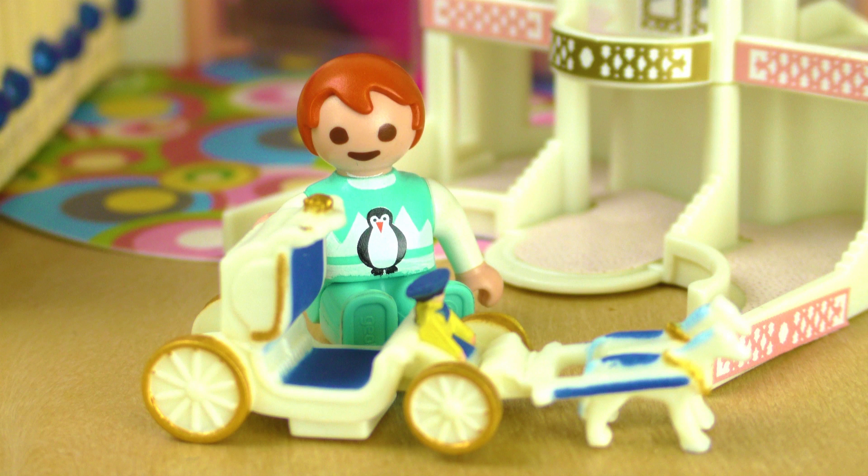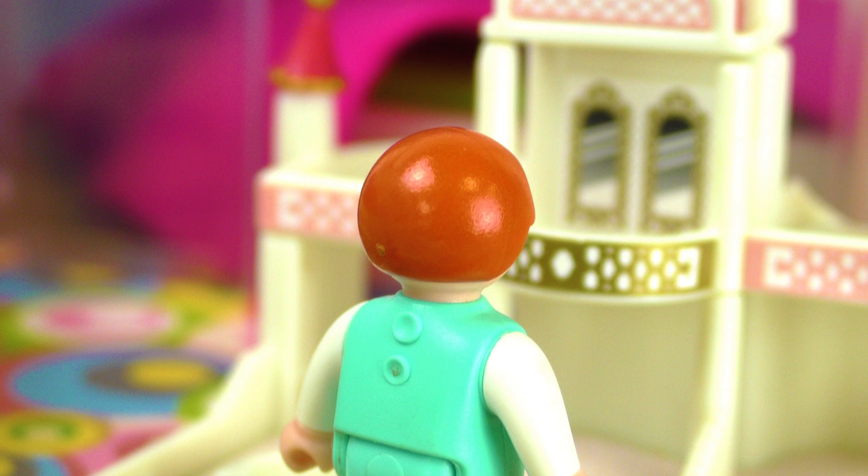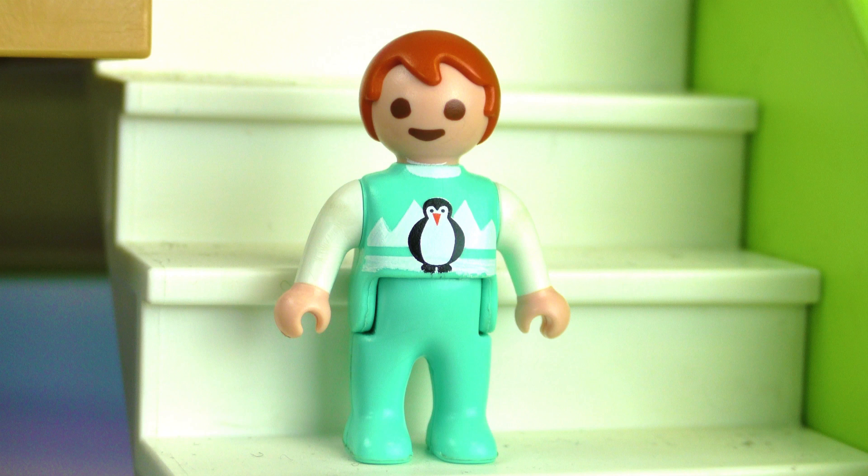Oh, I love my new carriage with horses and golden wheels! But I wish there was a way of making this castle look better. I think it's missing something — maybe some glitter or something shiny that looks more royal. Yes, but what should I do? I should ask Hannah, she always has good ideas.